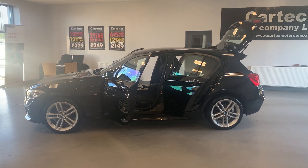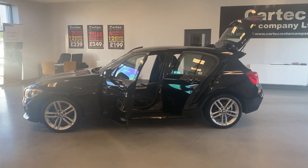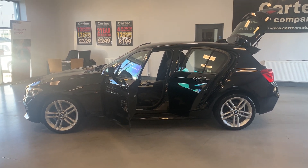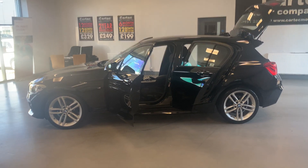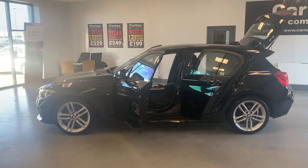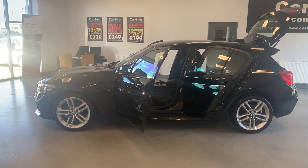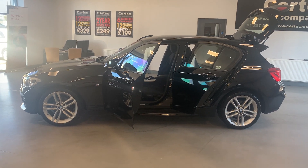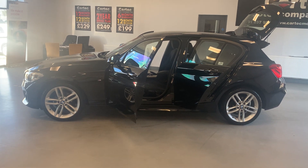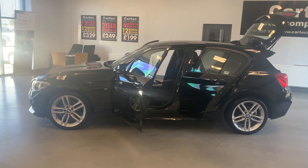Welcome back to Car Tech. Here we have a 2016, 16-plate BMW 1 Series 2-litre 118D M Sport, five doors, 147 brake horsepower and full main dealer history. It's got just under 56,000 miles on the clock and it's up at £12,789. £35 a year road tax on these. It's got sat nav, Bluetooth, alloy wheels — absolutely beautiful, great condition. It will obviously come with a full MOT and a full service before it goes out, as well as that full main dealer history.